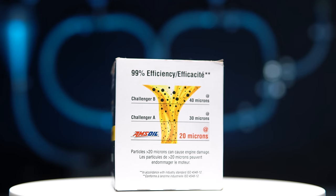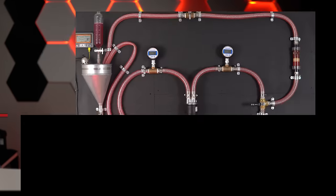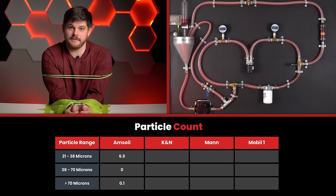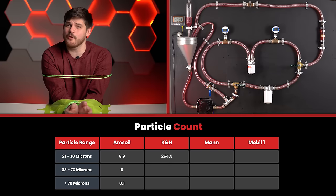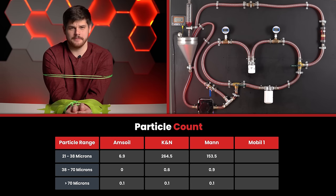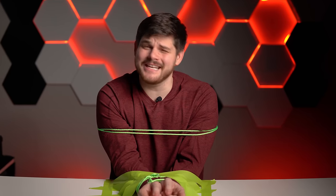The AMSOIL claims to filter 99% of particles above 20 microns. The lab results are in, and as in our previous videos, the particle measurements are divided into three ranges: 21–38 microns, 38–70 microns, and larger than 70 microns. Amazingly, the AMSOIL only had 6.9 particles in the 21–38 micron range, zero between 38–70 microns, and 0.1 above 70 microns. The K&N came in with 264.5, 0.6, and 0.1. The MAN filter was impressive with 153.5, 0.9, and 0.1. The Mobil One was close behind with 252.9, 22.5, and 1.1 particles per milliliter.